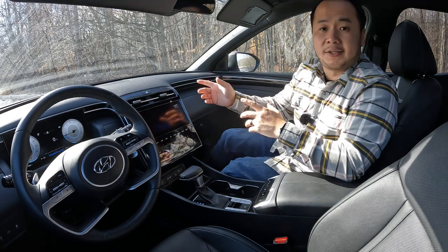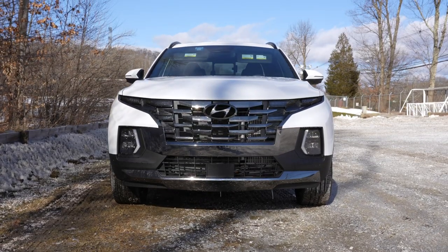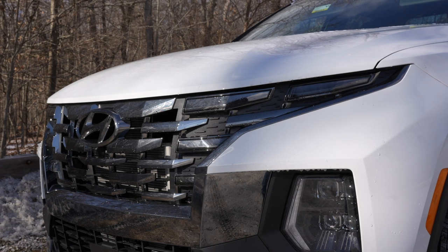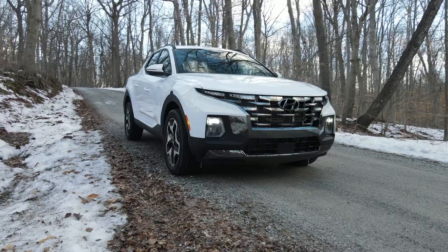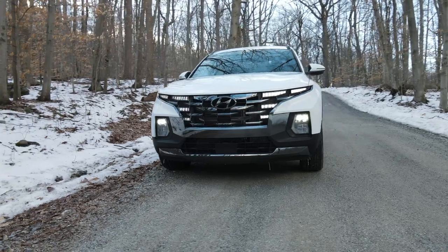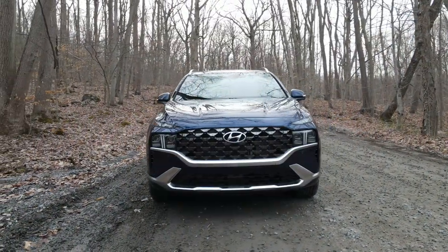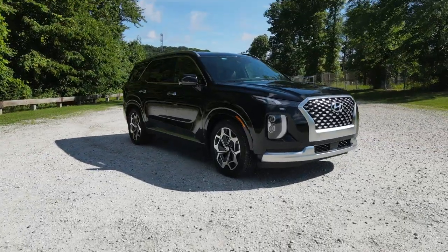I want to start this review on the outside because the Santa Cruz looks really unique. Starting at the front, you'll find a lot of similarities with the Hyundai Tucson — it has similar bold styling where the daytime running lights blend in with the grille features, giving it a really mean look. This is one of my favorite front fascia designs and it looks very distinctive from anything else on the road right now.